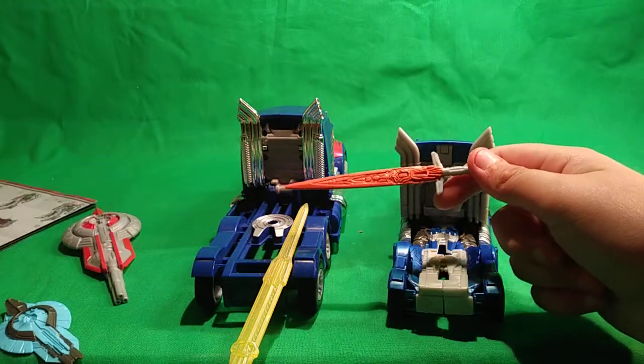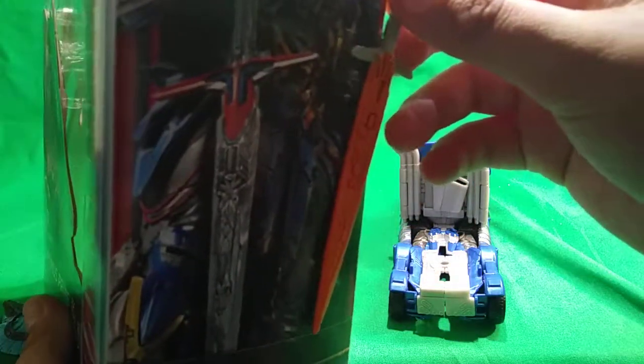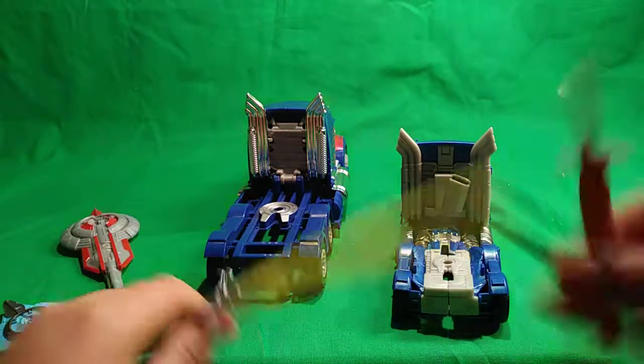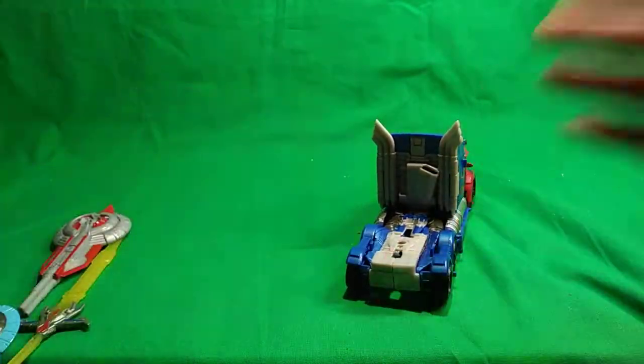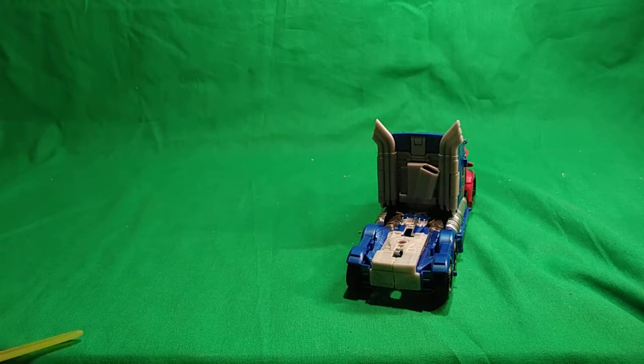The instructions just tell you how to transform him. On the box here you can see a big difference — the box art isn't even close to accurate. The voyager sword looks more robotic and fits Optimus, while this one looks more like a knight sword. Kind of like them, kind of don't. Let's move the leader class Optimus out of frame and get into the transformation.